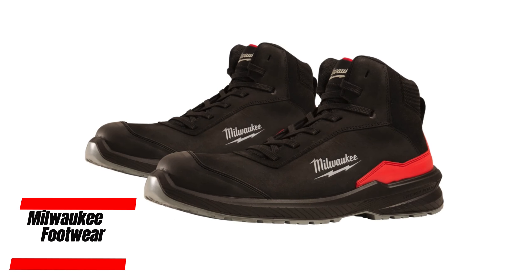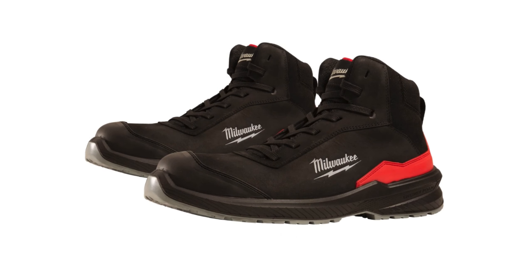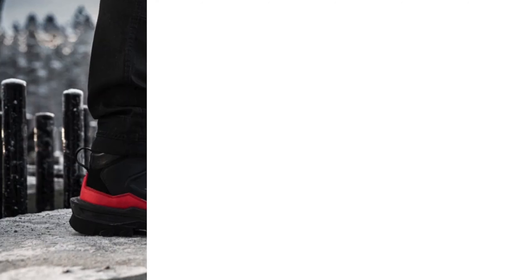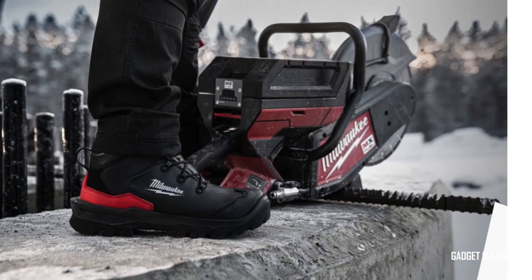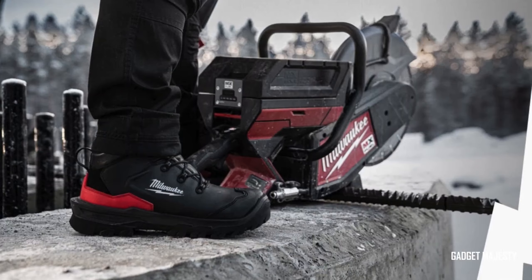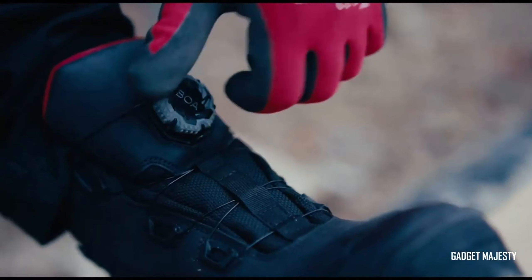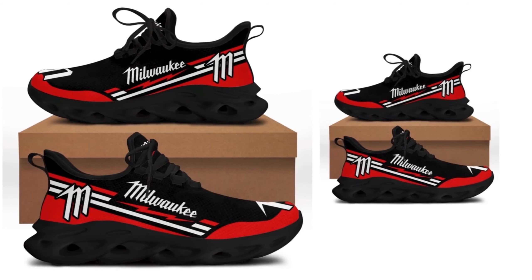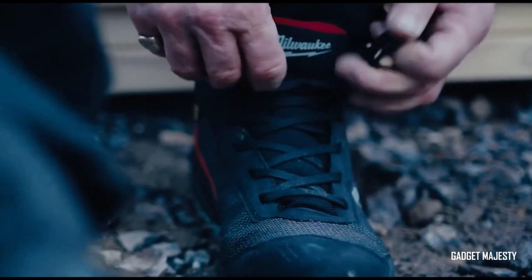Ensure your feet stay protected and comfortable all day long with Milwaukee's range of boots and sneakers. Designed to withstand the elements, these footwear options are waterproof, keeping your feet dry and cozy even in the toughest conditions. Whether you're on a construction site or working outdoors, Milwaukee's footwear provides the durability and comfort you need to tackle long days on the job with ease.